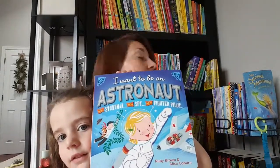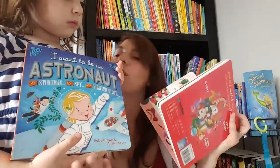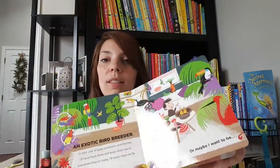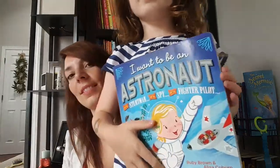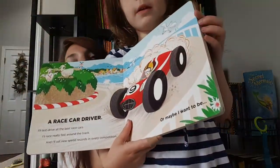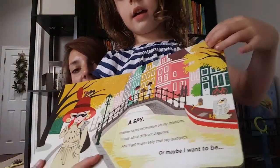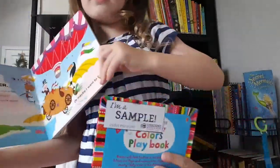Our next book is I Want to Be an Astronaut. There are two versions: Astronaut and Lion Tamer. This one goes through extreme animal jobs like exotic bird breeder and zookeeper, and it talks about the job and how the child wants to do it. This is amazing for imagination and introducing kids to some fun jobs — the imagination element is just awesome.